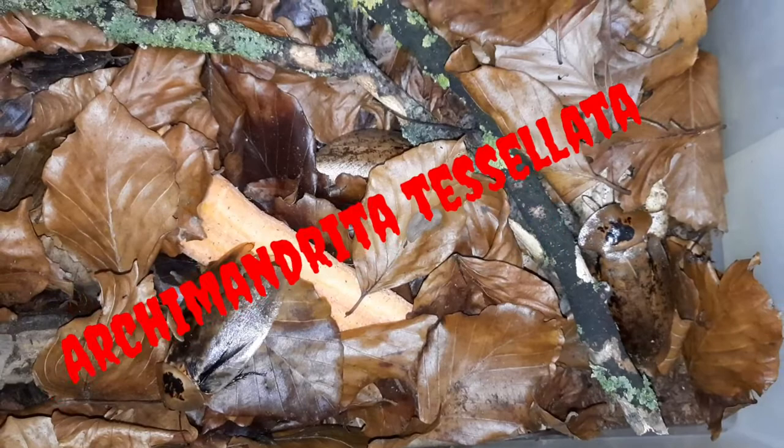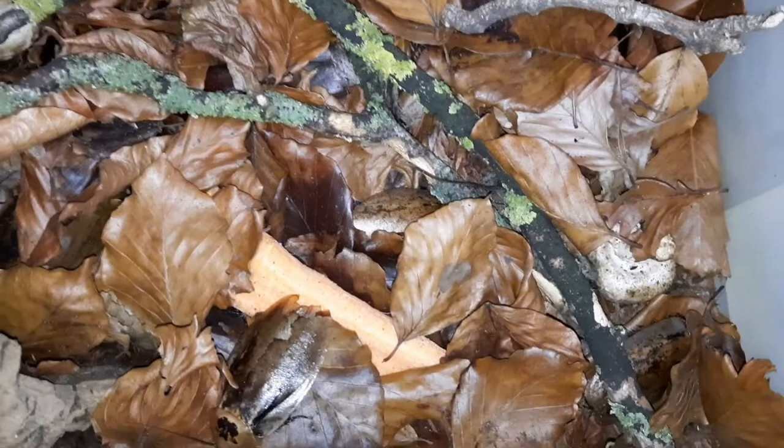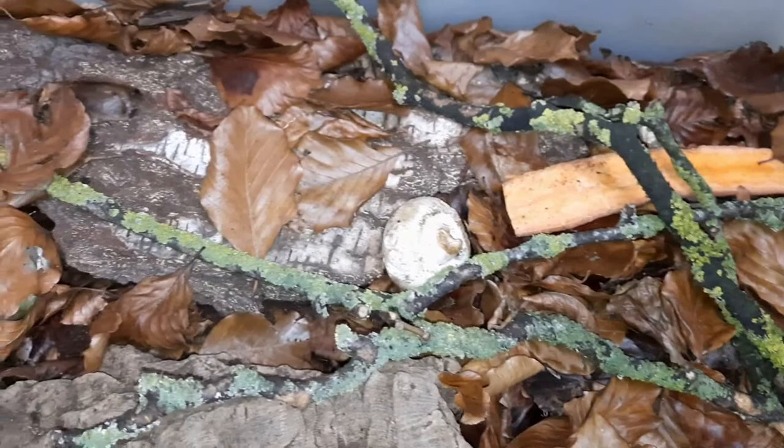Here we have the Giant Peppered Cockroach, or Archimandreta tessalata. These guys are one of the largest cockroaches — they're not quite the largest, there are a few species above them, but they are an exceptionally large species.